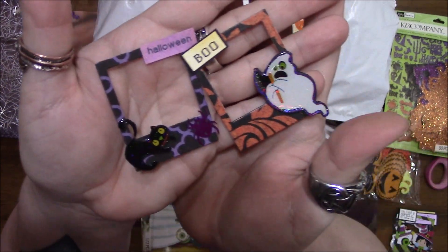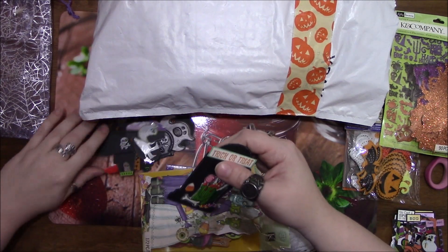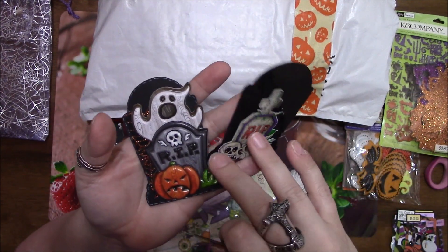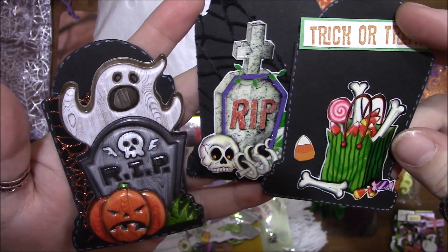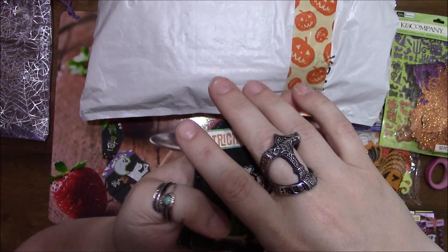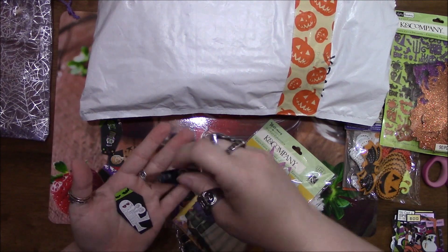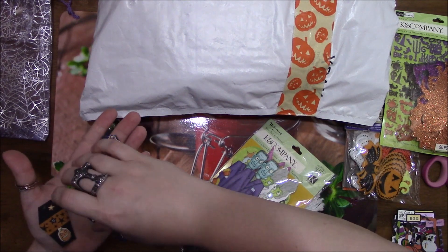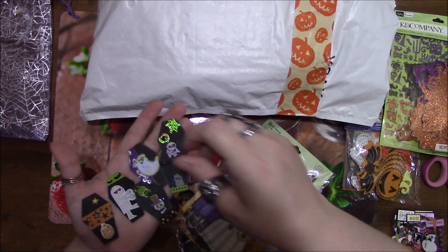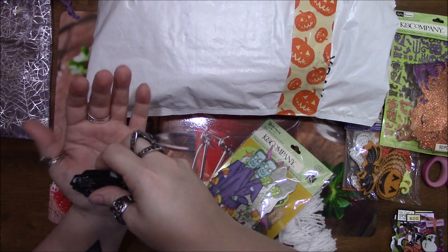Got those two — these are adorable. We've got three of the tombstones, and that is a really good idea on how to use those stickers. I love these — these are super cute. And then we have some little coffin ones. Let me get these on my hand — these are so cute.